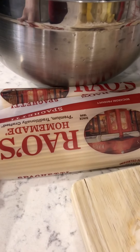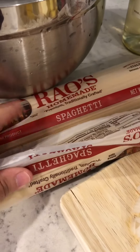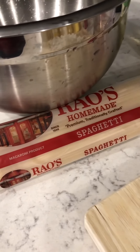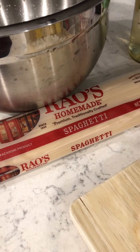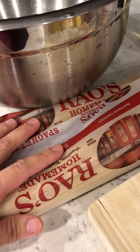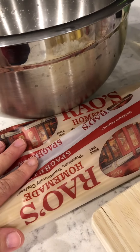So today we're just gonna do the shrimp scampi and these are my ingredients. To start, I have a pound and a half of spaghetti — Reyo's homemade spaghetti. I love Reyo's. Usually it's a pound; the recipe calls for one pound, but since I have four boys and they eat a lot, I'm doing a pound and a half.